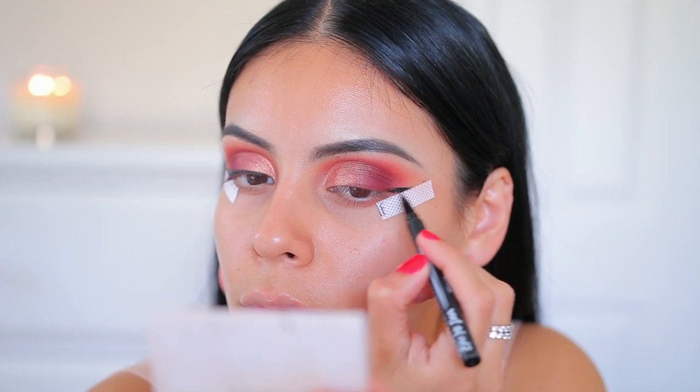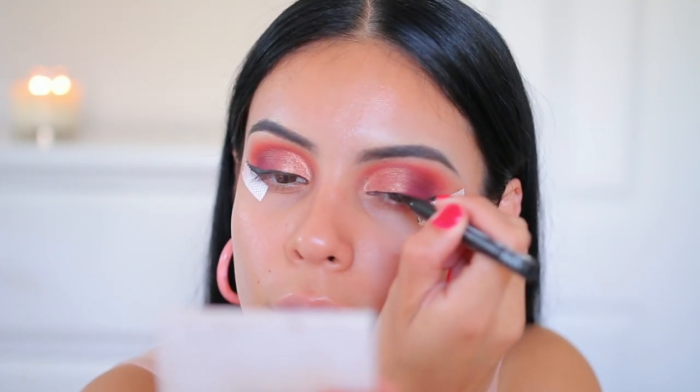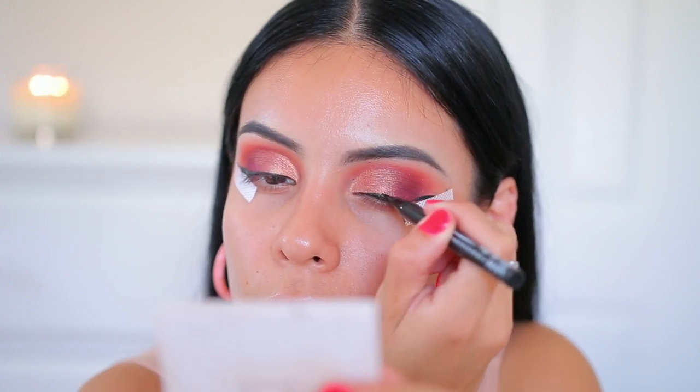This one got a little messed up but in the end it worked out. This is my bad eye — the other eye always cooperates with me, this one just never does, but I always make it work.